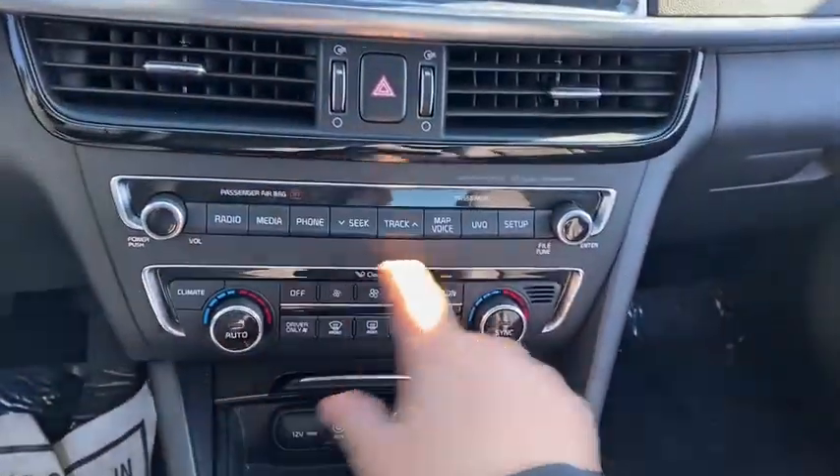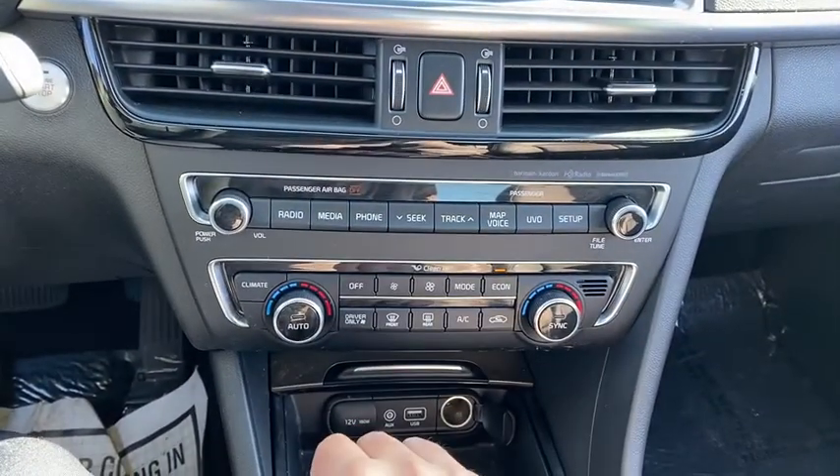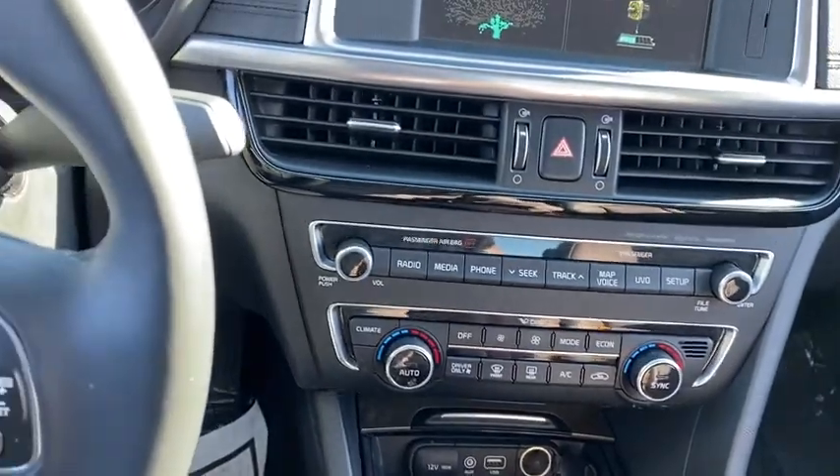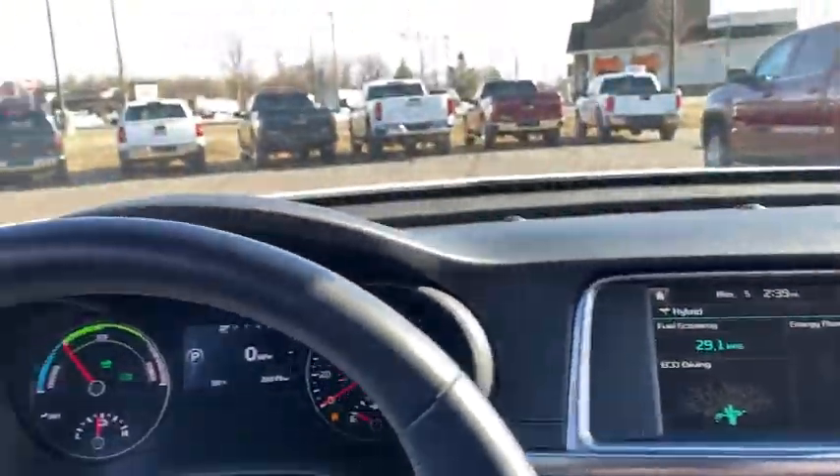You do have your quick selection down here for the center display, up there you have your climate control located right down below, 12-volt outlet, auxiliary and USB, and of course it's all going to be in fantastic shape on the inside of here as well.